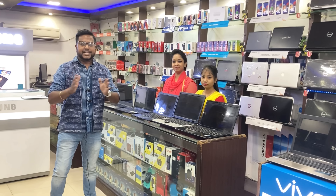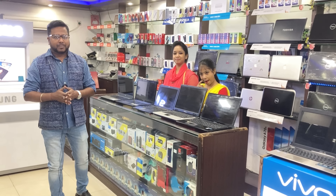Hi everyone. So today is an exciting range of laptops that you will see — a little budget friendly and high-end.